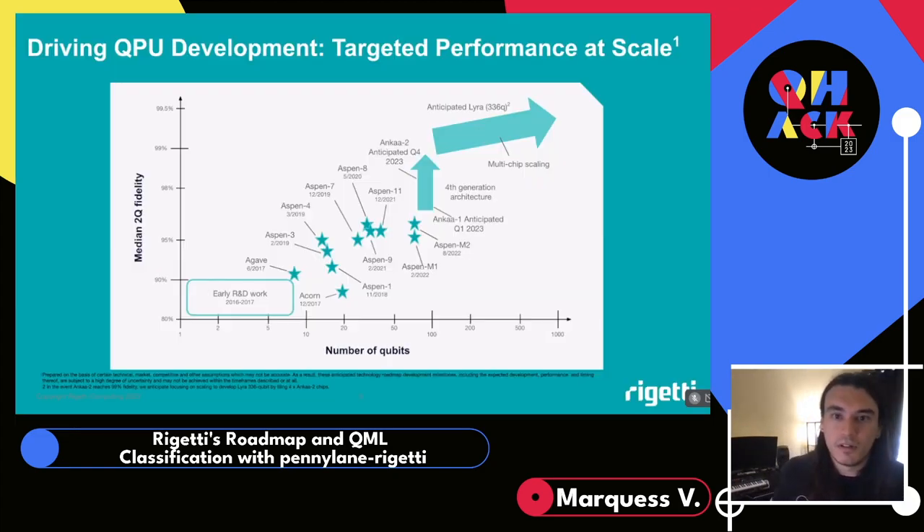A bit more on QPU development at Rigetti. There's going to be an ONCA1, available this quarter with early access available to win, and ONCA2, which will come later this year as a higher-performance version of ONCA1. This graph represents our overall strategy with fourth-generation chips — we're really trying to push performance as much as possible before driving up qubit count. Higher fidelities allow us to get more out of the qubits we already have, and our plan to scale qubits is to deploy a multi-chip QPU based on ONCA.